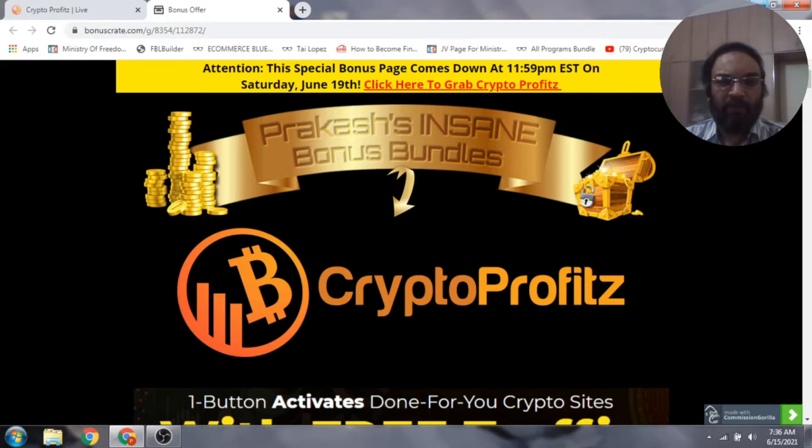Before I proceed with this product, I would like to tell you that Crypto Profits is not a course which teaches you about Bitcoin mining or Ethereum mining or anything like that. It just has a string of done-for-you websites on which you will be making money when other people buy cryptocurrencies on these sites, and all you have to do is run traffic to these sites to make your money.